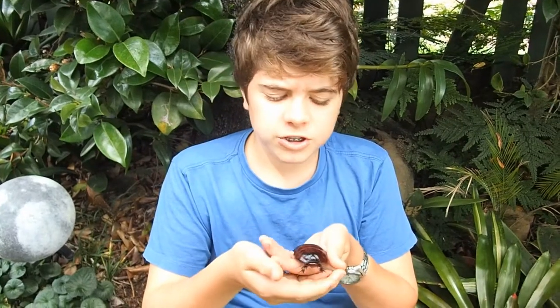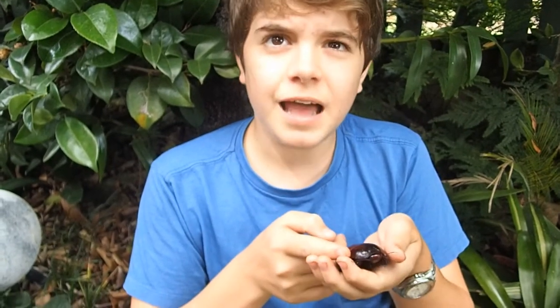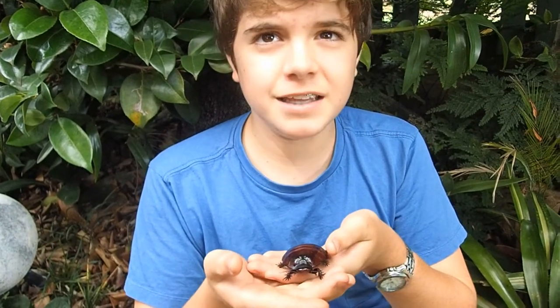These cockroaches can be successfully bred in captivity, meaning that none are really commonly taken out of the wild. This means it's a very sustainable animal, so we don't take these amazing biodegraders out of their natural environment.